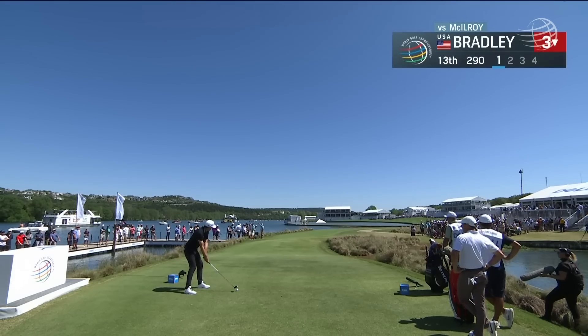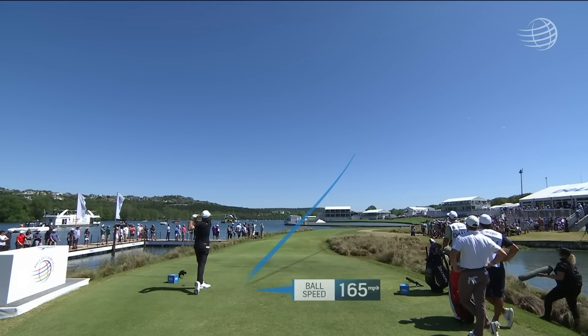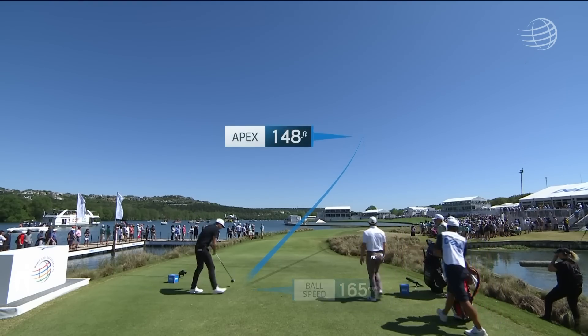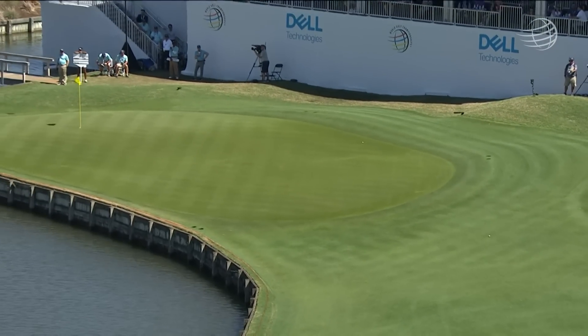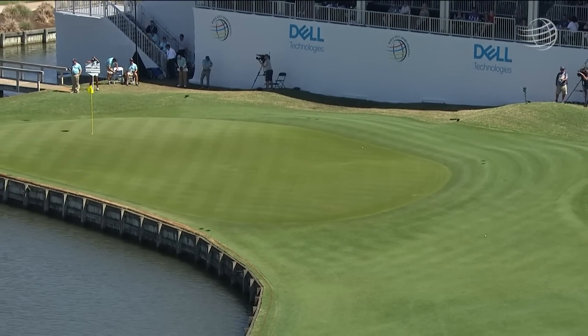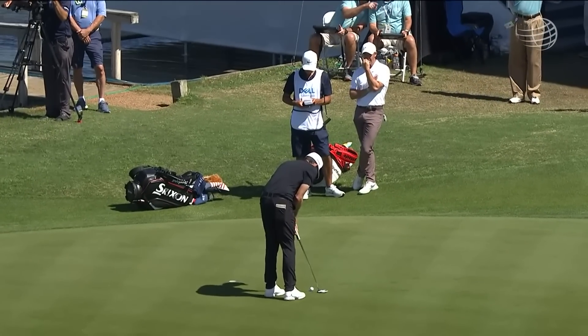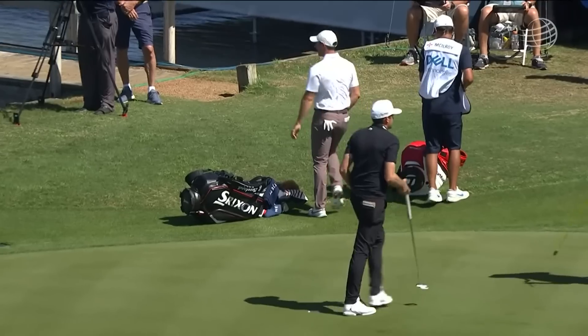Back at 13, we'll see if Keegan Bradley can do something with this three-wood. Maybe just out to the right, but a good shot and he's got a good angle — long chip and run there up and over. Keegan Bradley has a chance to win the hole, and he does. He cuts into that three-up lead — he's two down now.